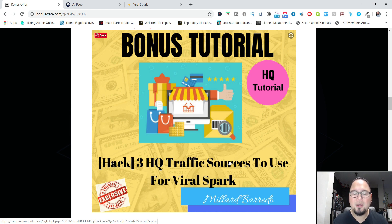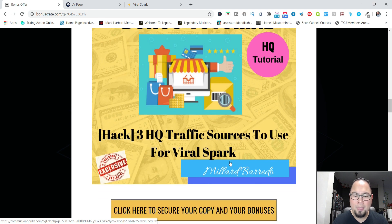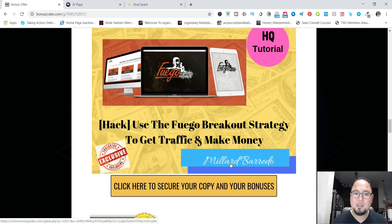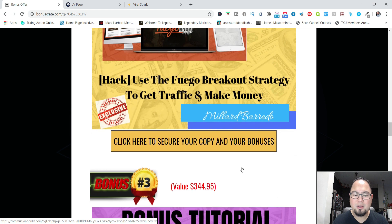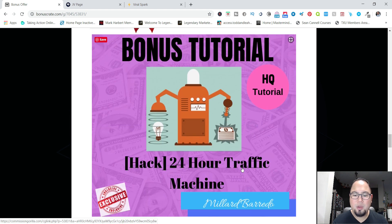Bonus number two is the Fiverr Breakout — it's a full course that I purchased and was able to get access to for you guys as a bonus if you decide to pick up Viral Spark. Fiverr Breakout is another strategy where you create traffic and offers to feed into Viral Spark.